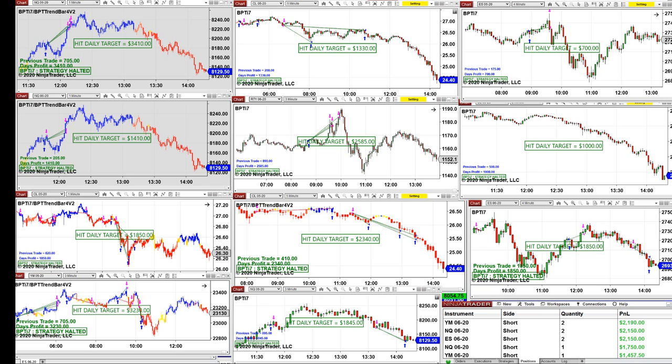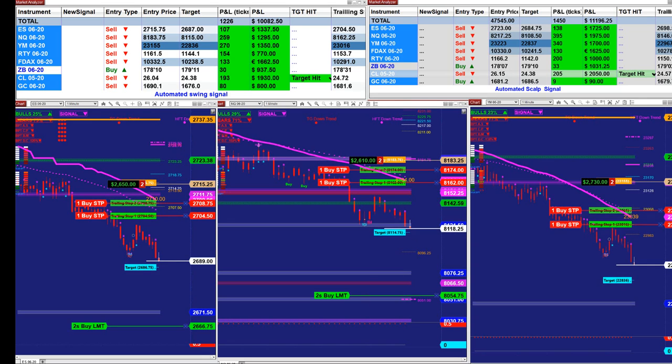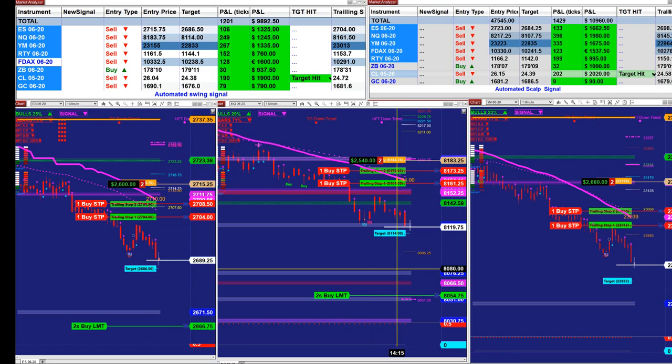Let's go back to the signal to see what happened. The market decided to go further down, so now the ES is at 2600, the Nasdaq 2500, and the YM is up 26. This is really good.